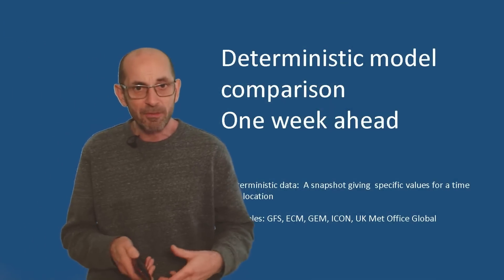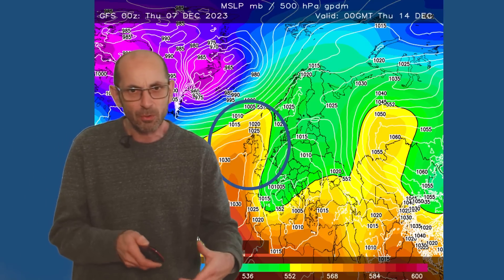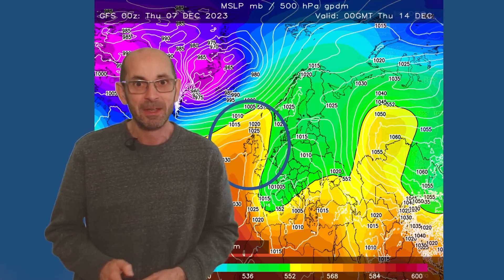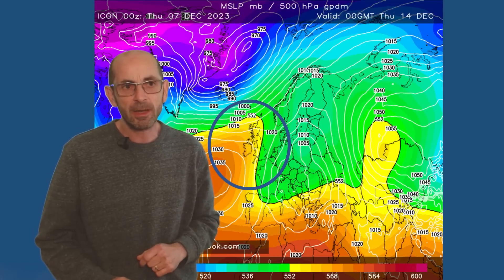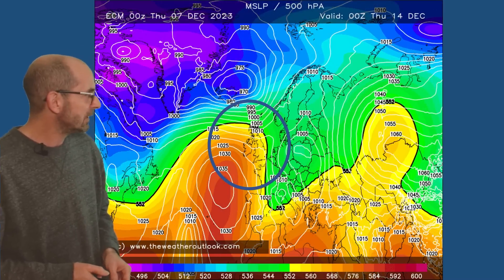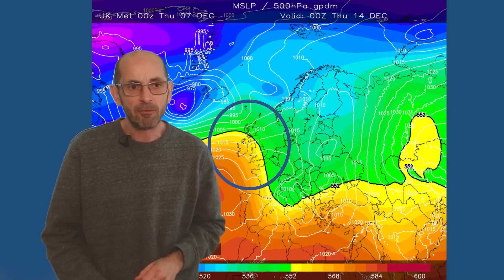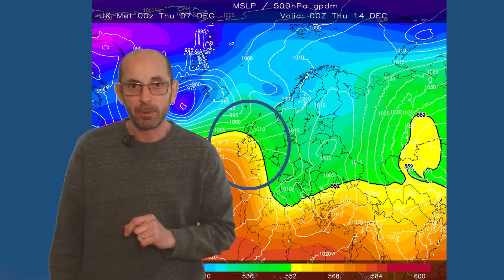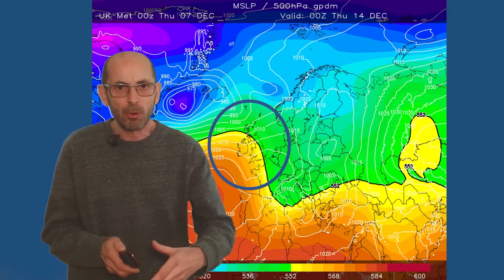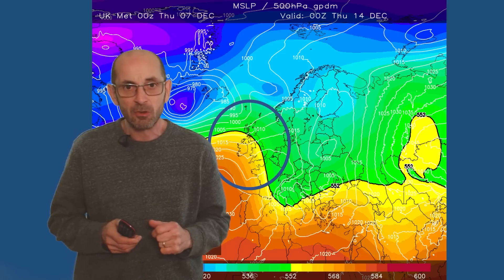How do the deterministic models compare as we head towards the end of the first week? The GFS for Thursday the 14th of December shows high pressure building in from the west, pointing towards a more settled period. The Canadian model is similar, with high pressure also building up from the southwest. The German ICON model is consistent. The ECM — the European model — is a little bit different in the orientation of the high pressure cell, but the general theme is similar. And the UK Met Office also shows some subtle differences but the key takeaway is that high pressure is starting to become a more important player in the UK's weather. Taking them all together, there is a reasonable signal for drier conditions at least across southern and central Britain towards the end of week one.